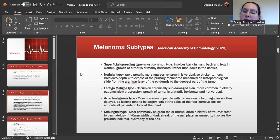There is an acral lentiginous type, which is more common in people with darker skin color. The diagnosis is often delayed, so the lesions tend to be larger. Make sure you look at the soles of the feet — remove socks during exams and educate patients to look at their feet. There is also a subungual type, more commonly found on the great toe or the thumb with a history of trauma to the area. Refer to dermatology if the lesion is greater than six millimeters in width with a dark streak on the nail plate, is asymmetric, and involves a proximal nail fold or dystrophy of the nail.